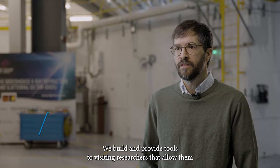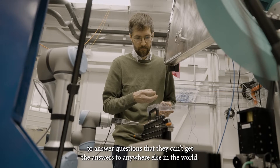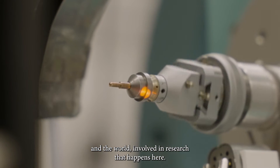We build and provide tools to visiting researchers that allow them to answer questions that they can't get the answers to anywhere else in the world. We have more than a thousand researchers from across Canada and the world involved in research that happens here.